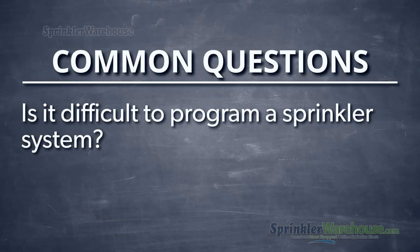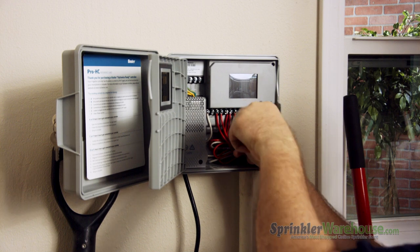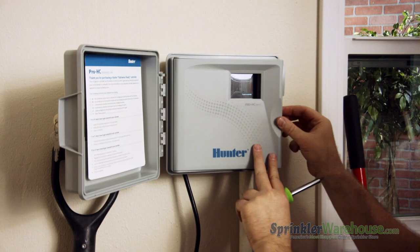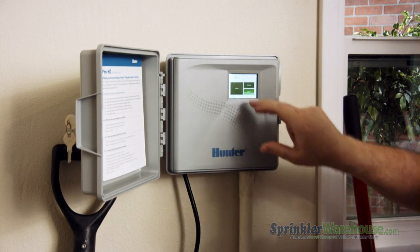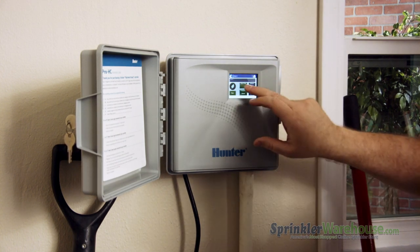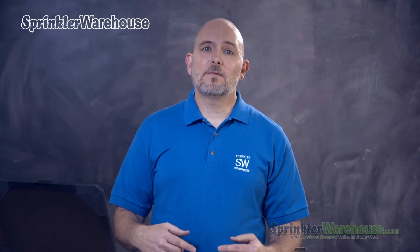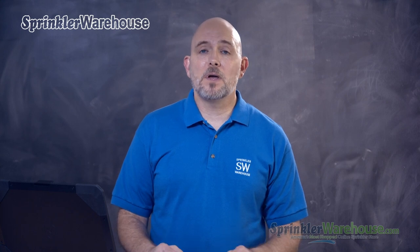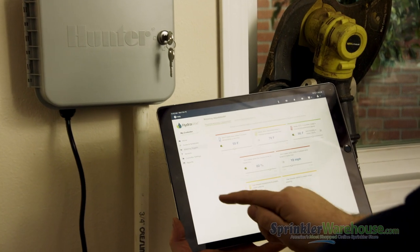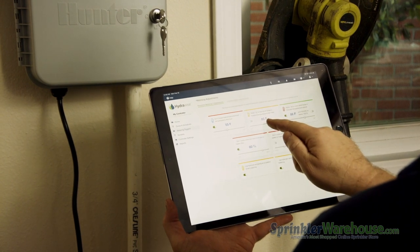Is it difficult to program a sprinkler system? Honestly, it depends on the system. Your installer should do the initial programming for you. Some contractors might offer to monitor your system for you for a price and make sure it's set for different times of the year. If it's a basic unit, it'll be more straightforward. Some of the smart controllers have a little more functions that you'll need to get familiar with, but once it's programmed, you won't have to mess with it much. With a smart controller, it will even adjust itself for the seasons and weather, so you'll hardly ever have to touch it.